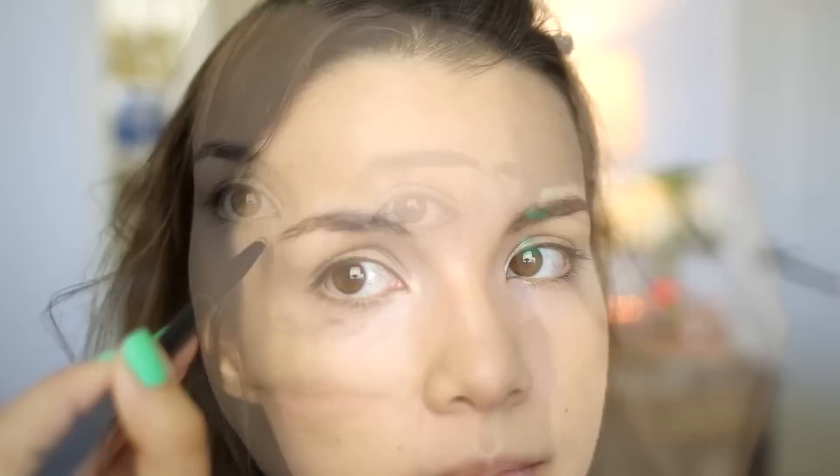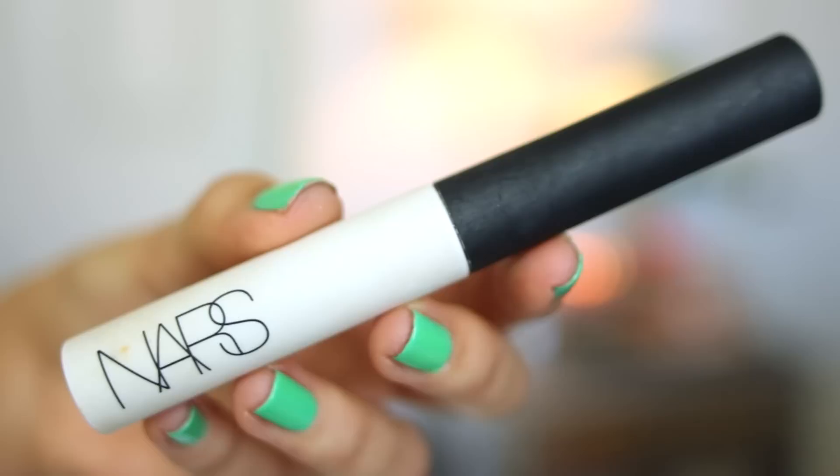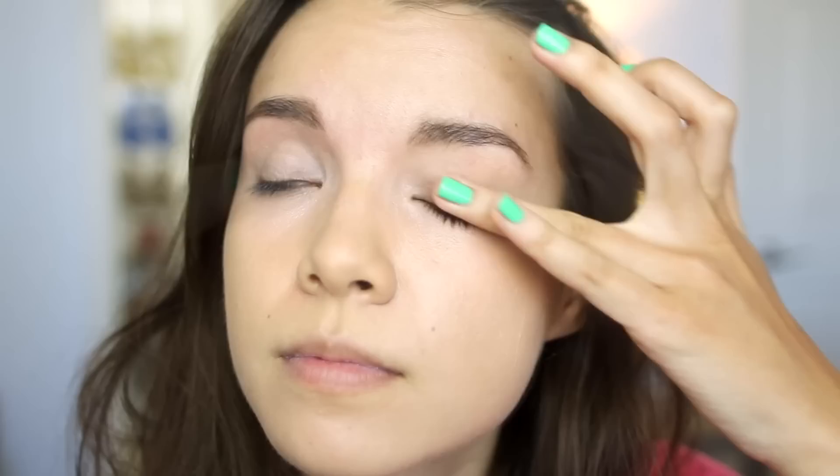To fill in my brows, I'm going to be using brow powder from Anastasia. And to make sure my brows keep their shape all day, I'm going to use the Maybelline Great Lash Clear Mascara and comb it through my brows. For eyeshadow primer, I'm using the NARS Eye Primer because it's my favorite and it helps keep my eyeshadows in place all day. Then I'm going to use my MAC Painterly Paint Pot all over my lids, which creates a nice even canvas for any eyeshadows over the top.